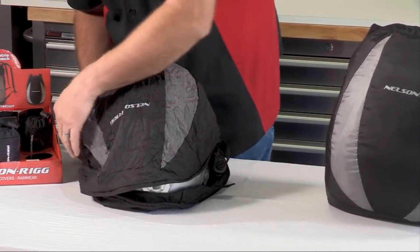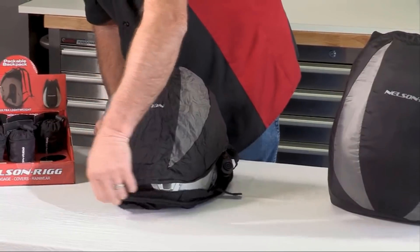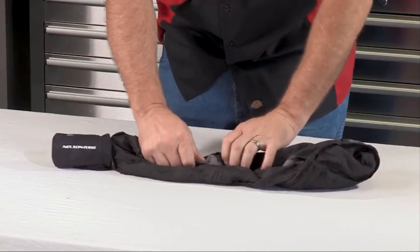It's large enough to carry a full-face motorcycle helmet, a basketball, a day's clothing, or even a last-minute stop at the store for essentials.